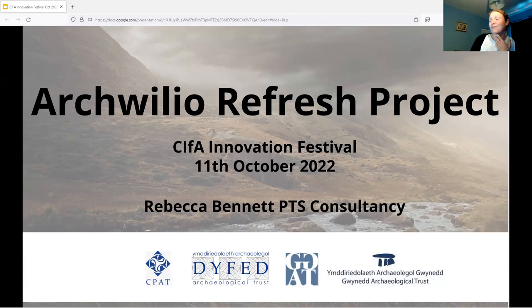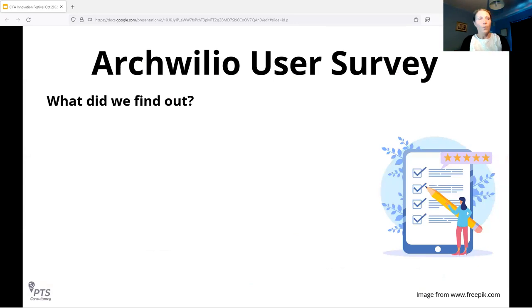As Sean mentioned, Steve Smith — the original developer of HEROS — and myself were commissioned in March this year to look at the Archwilio refresh project, balancing the needs of the users as evidenced through the user survey against those of core stakeholders within the Welsh Archaeological Trusts: the archaeological information officers, HER officers, and wider trust staff. I'll talk about the results of that survey, how it fed into the new designs, give a preview of those designs, and then do a live demonstration of the new website, which will be launched shortly.